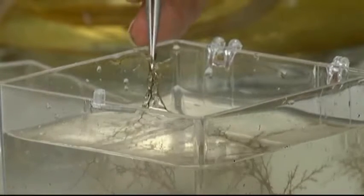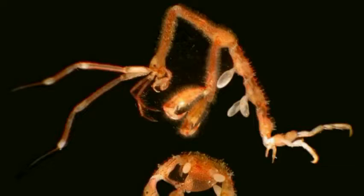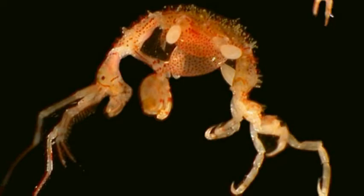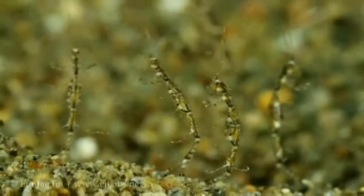One specimen was simply identified to its family within the skeleton shrimp. It just sat on the shelves for about 15 to 20 years. And then in 2008, researchers around BC started finding this introduced Caprellid amphipod in BC.